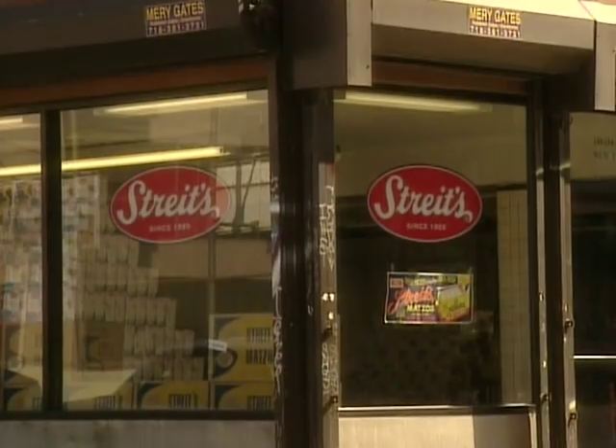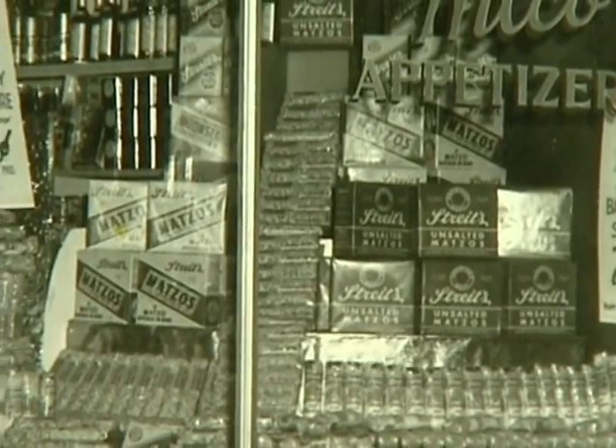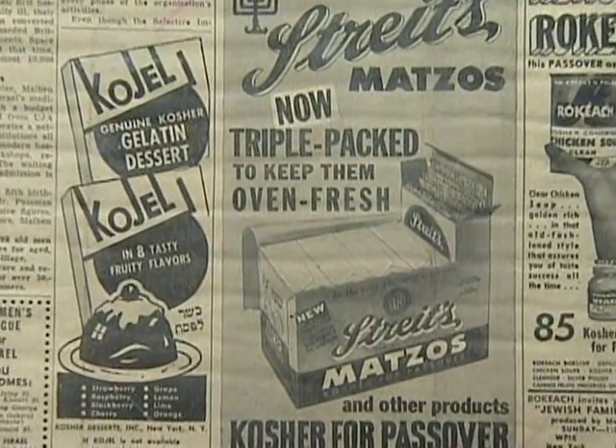We've been in the matzah business since 1925. In this location, actually — my great-great-grandfather started on Pitt Street, which is not too far from here, in 1914, before we moved here.